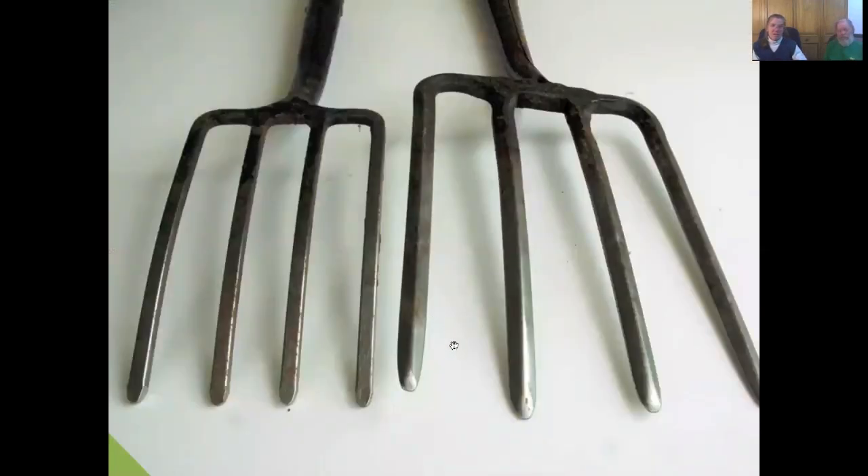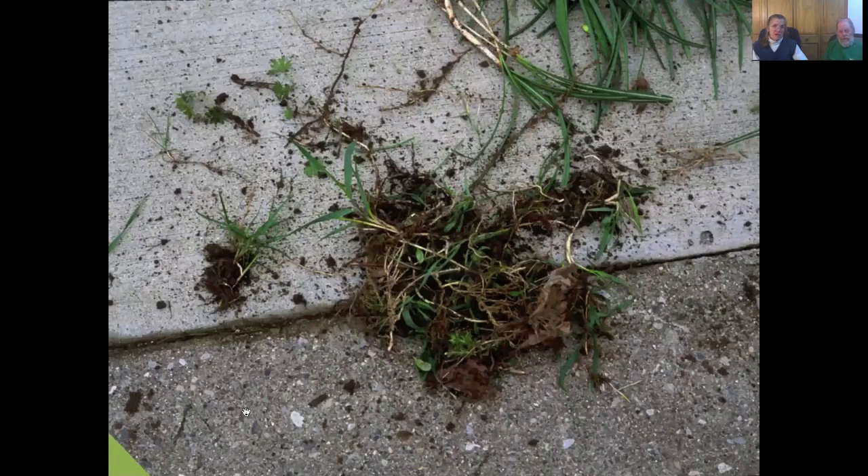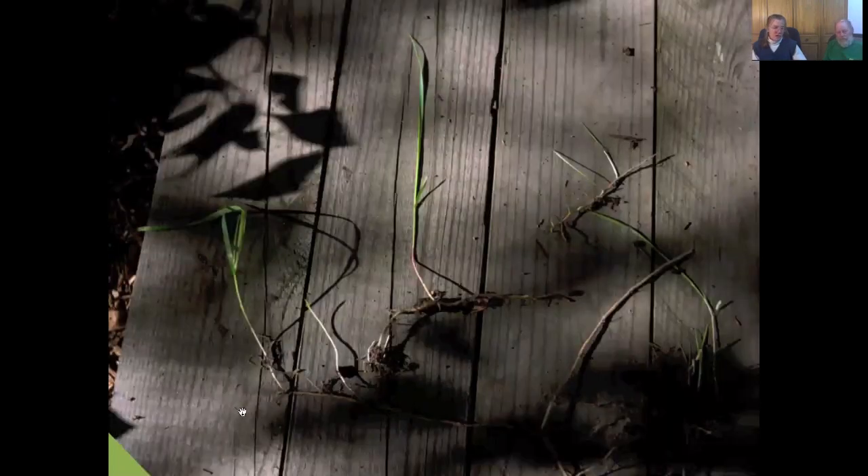For getting weeds out, we have found that forks work best. When you use a spade digging and lifting, you're going to cut roots. A fork can rarely cut root — usually you can loosen and take the whole root out. It works much better. Get a small fork if you prefer, but the fork is going to help you loosen and pull out bigger weeds and chase all of those roots out. For something like quack grass, you can put the fork in, bounce the fork, push down on the handle to loosen, and pull that strong root right out.